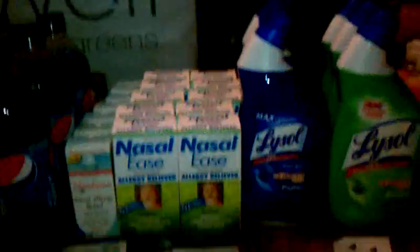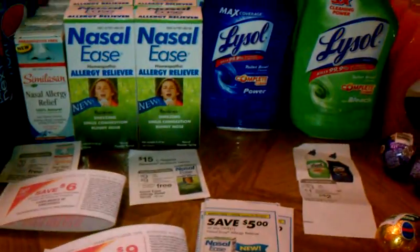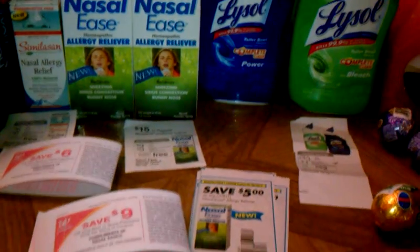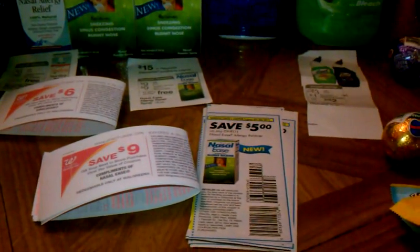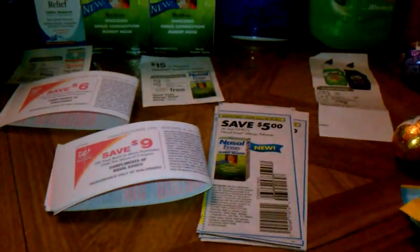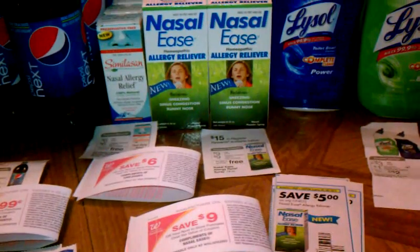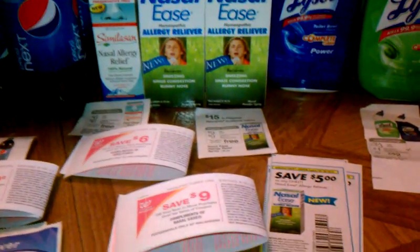This is a $5 coupon, and the nasal ease is $9, so you would be paying $4 out of pocket initially if you don't have any register rewards coming into this deal. You're going to be getting $9 back, which is a great deal — it's like a $5 moneymaker.